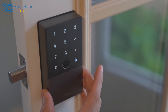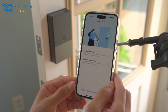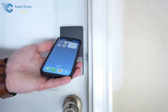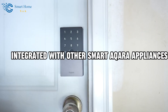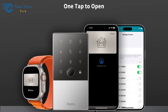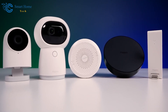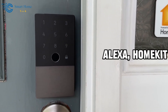Interestingly, you can also get instant phone notifications whenever someone tries to open your door or whenever any suspicious activity is found. Another plus point of the lock is that it can easily be integrated with other smart Aqara appliances to provide a complete home security system. Even automated actions like lighting up when the door is unlocked are possible to program. It is also compatible with Alexa, HomeKit, and Google Assistant.